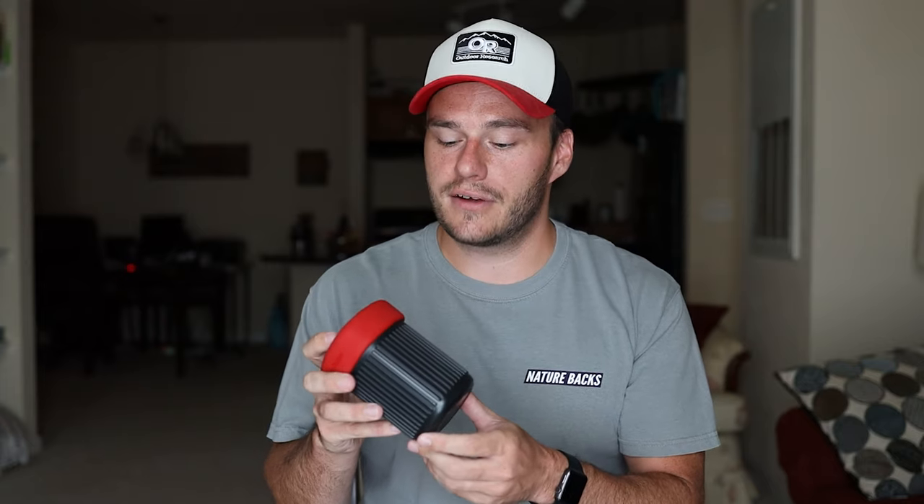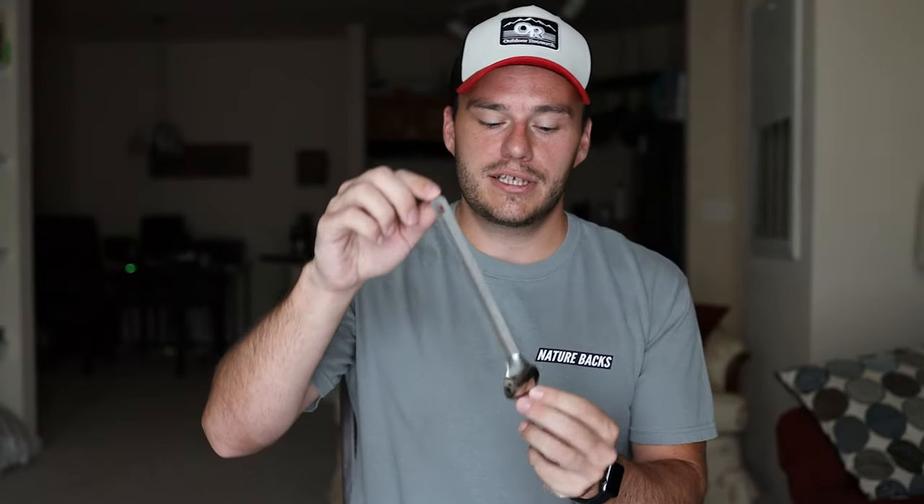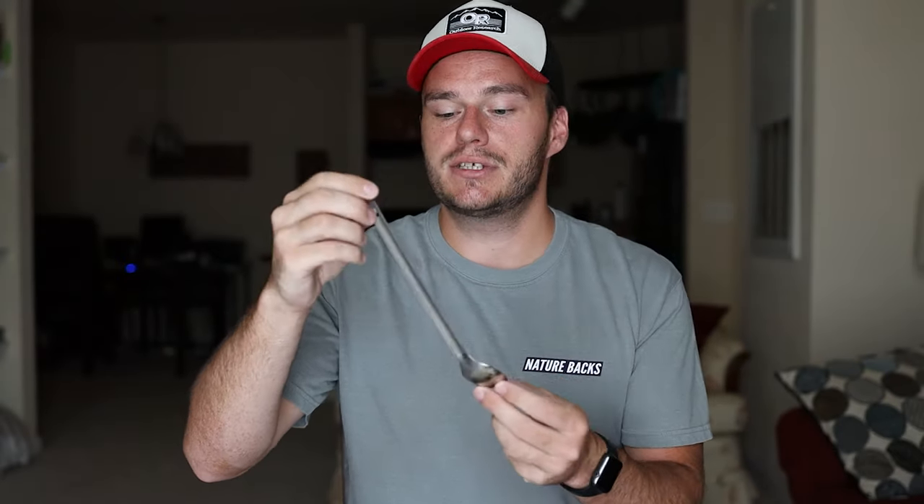For coffee, the Aeropress Go has been great for us. Yes, it's a little heavier, but you can remove the case and just bring the inner components depending on what coffee mug you're carrying — the case itself can double as a mug. We did a dedicated video on this. We both love coffee, so it's a great way to start the morning. We also use a Toaks titanium long spoon — the long version helps reach the bottom of food pouches and it's cheap, durable, and has held up through many trips.